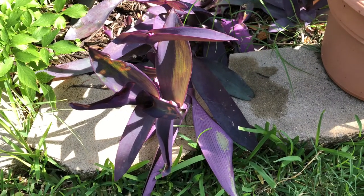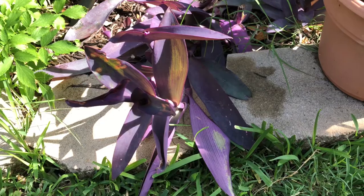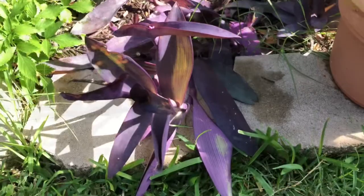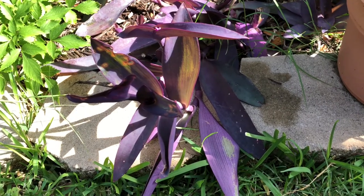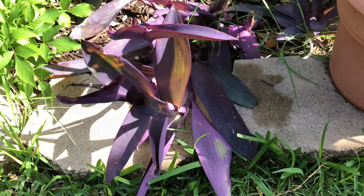Hi everyone, welcome to my channel! I'm very happy you guys joined me today. Let me share with you one video from the past that I posted — showing how my puppies treat my plants.